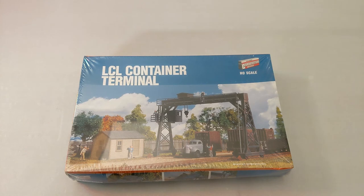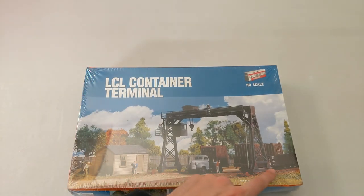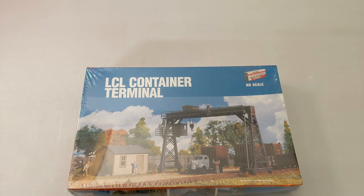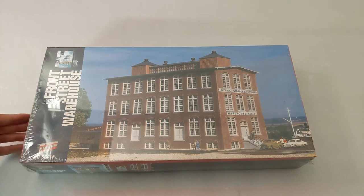Next up we got some brand new buildings from Walthers — mostly from the Cornerstone series. We have an LCL container terminal — you can see how it operates with the gondola hooked up to the crane and everything. That's a nice looking structure. And we have a Front Street warehouse — pretty cool, definitely nice. No matter what area you're doing, you could weather it to make it look beat up.